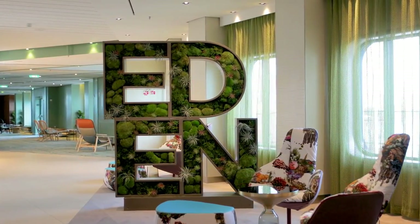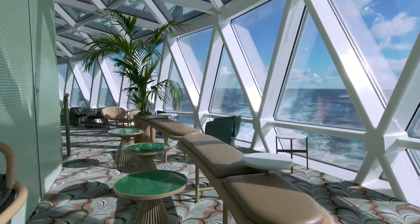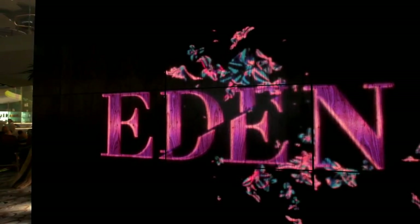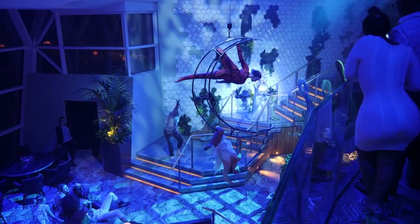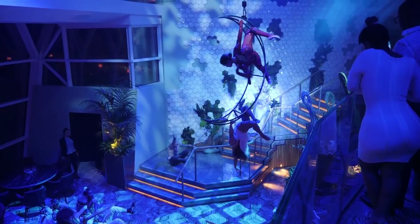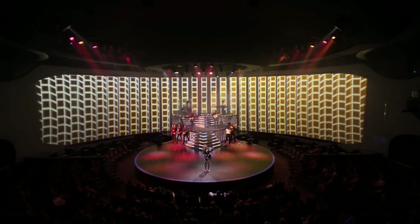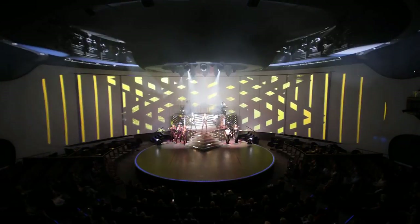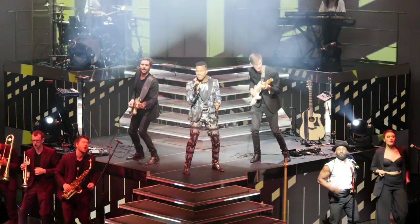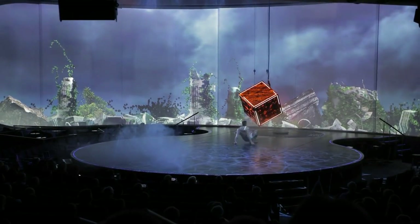Back at the aft end of the ship, you'll find Eden — a sunny lounge by day with an amazing view behind the ship. And at night, it totally transforms into a very unusual avant-garde theater experience where there really is no stage; the performers just circulate among the passengers around the room. They do also have a very high-tech theater with a circular stage and huge video screens, where you'll find traditional musical performances as well as some very untraditional stage shows.